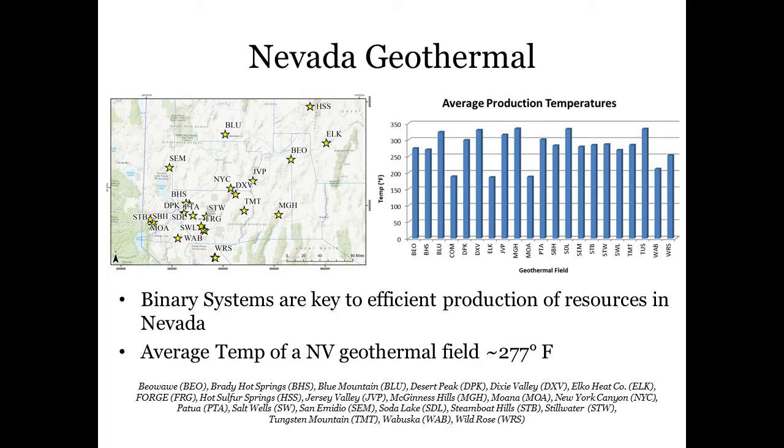The map shown on the left displays geothermal plant locations and on the right the associated average temperatures for each field spanning all years of production are presented, which vary from approximately 175 to 325 degrees Fahrenheit.